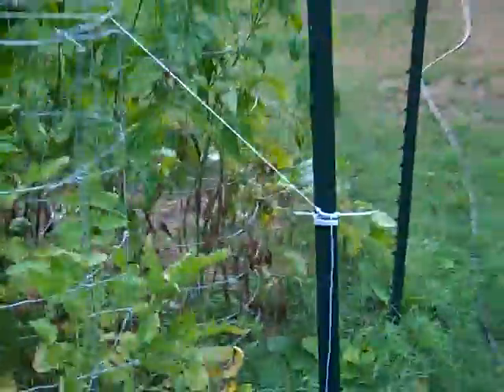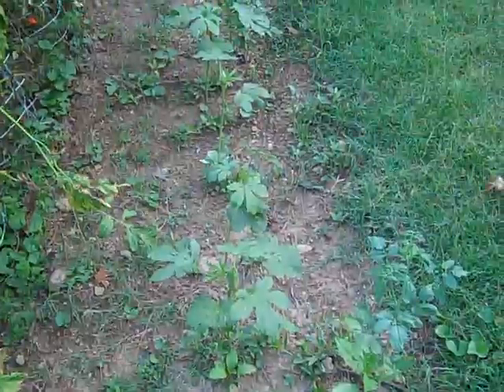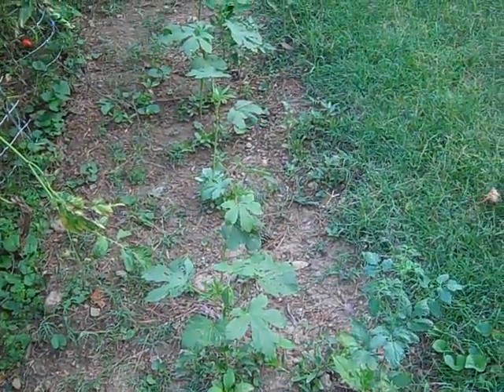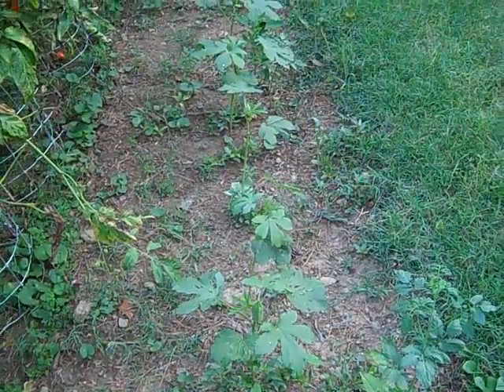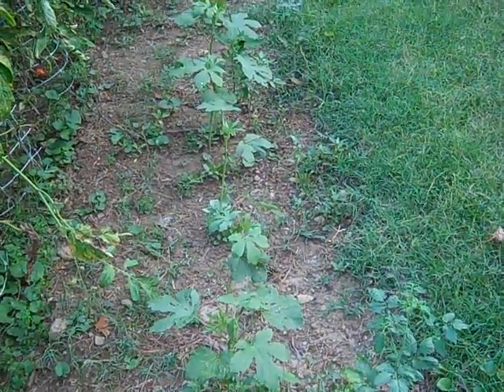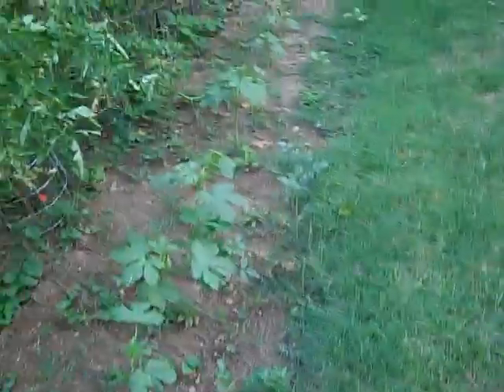One thing I'm ashamed of is my okra. Okra ought to be shoulder high by this point, but mine's about a foot tall. I planted it late May, but it's terrible. Looks awful.